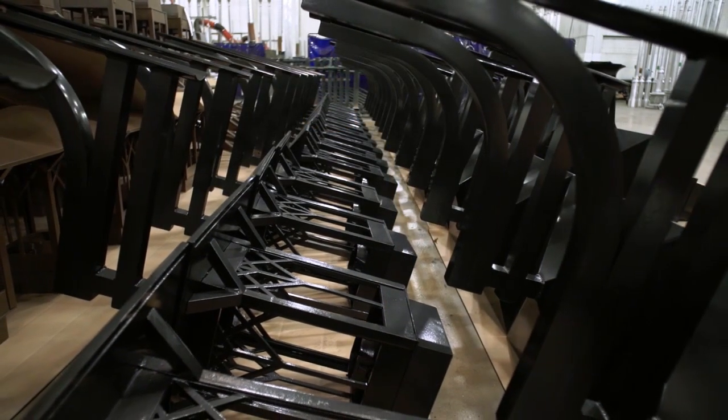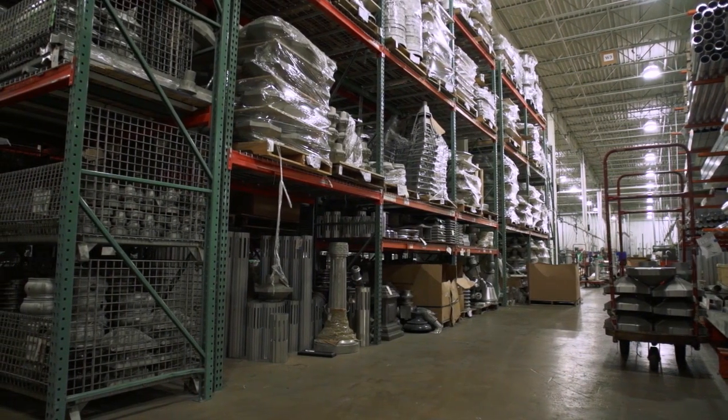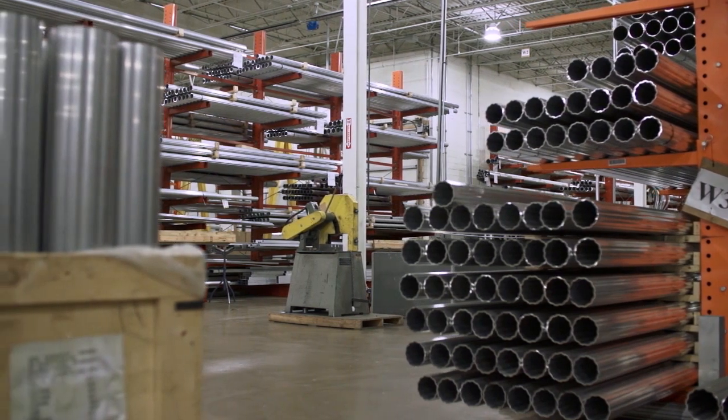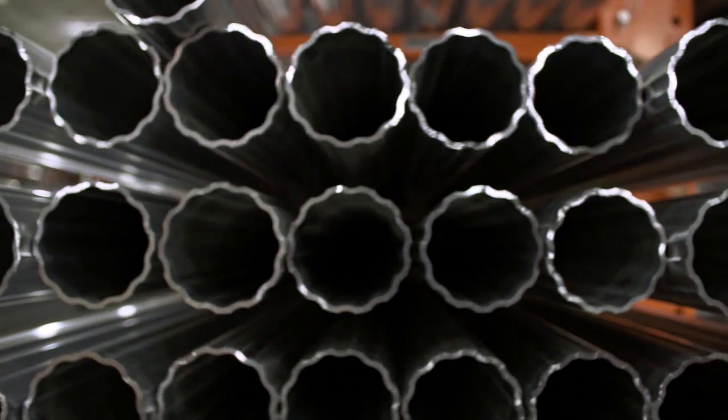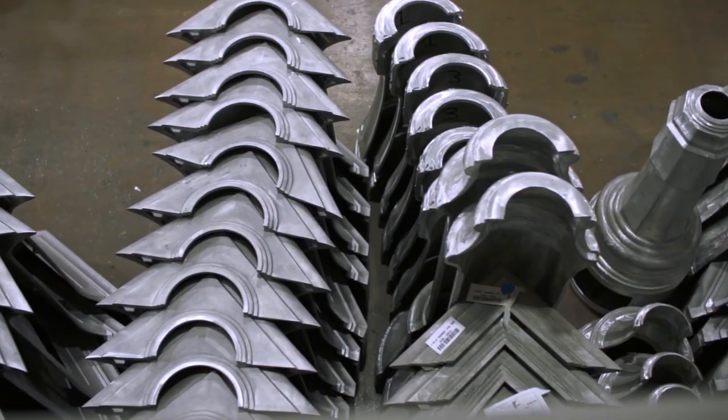A large portion of the Sternberg facility is dedicated to raw material storage. Everything from castings and spinnings to tubes and extrusions are stored here and ready for the manufacturing process. A large inventory is needed to be able to service our customers.